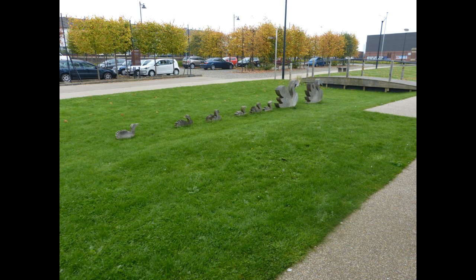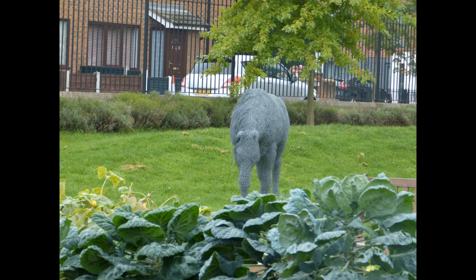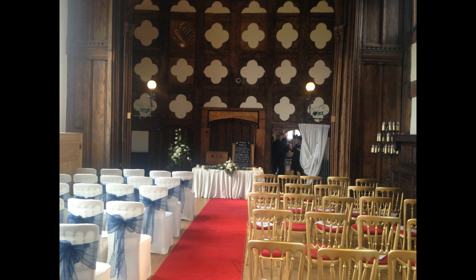My parents absolutely love the venue as well, they really like it. The only problem is it's a little bit over our budget — we were budgeting about £1,000 for the ceremony venue and this is £1,500, so we just need to think about it and see if we can get the extra money.